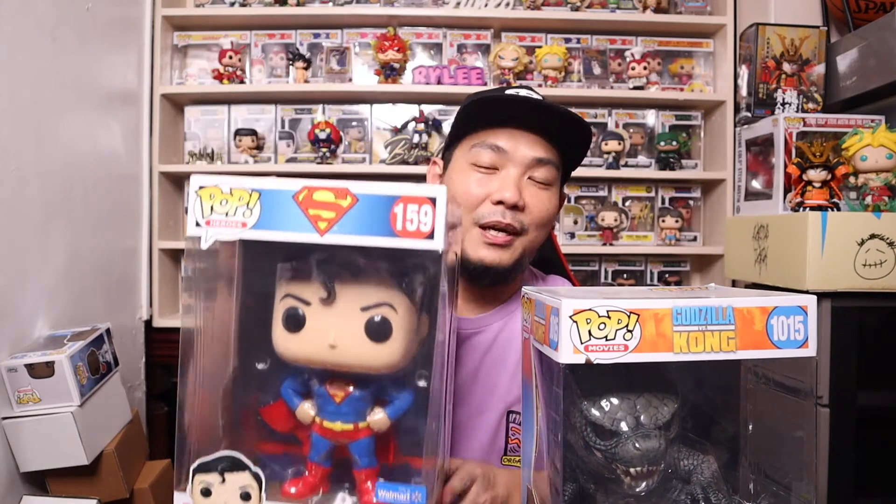What's up guys, welcome back to my channel — Brian G right here, back with another unboxing video. In this video I'll finally be unboxing the 10-inch Godzilla and the 10-inch Superman Walmart exclusive Funko Pop.